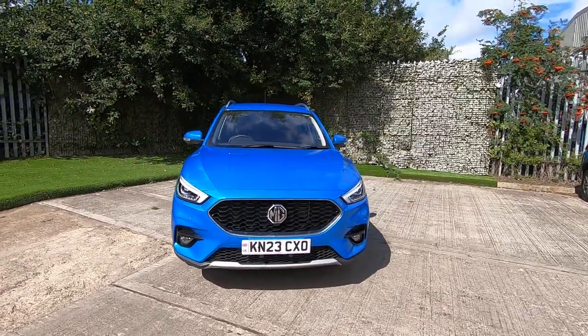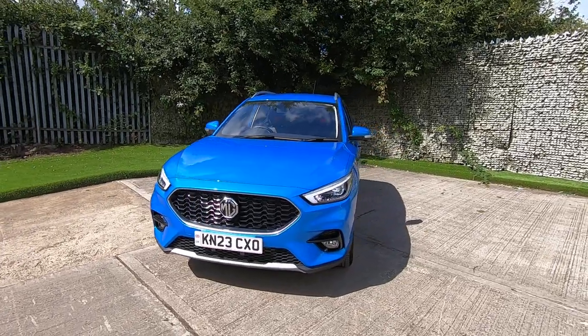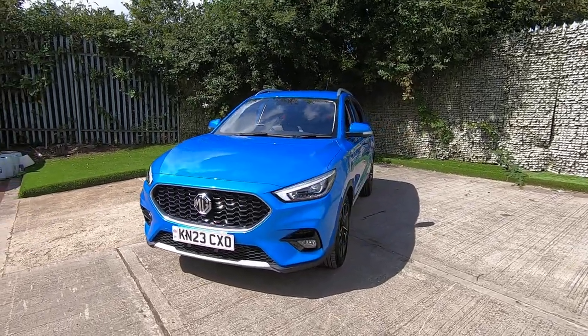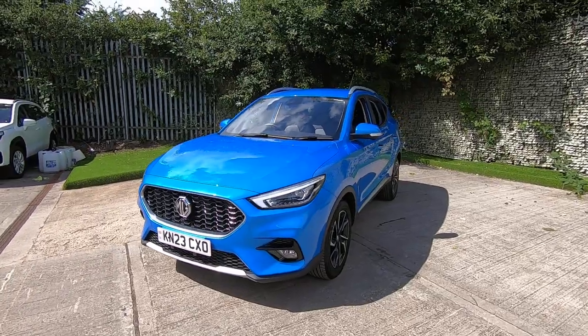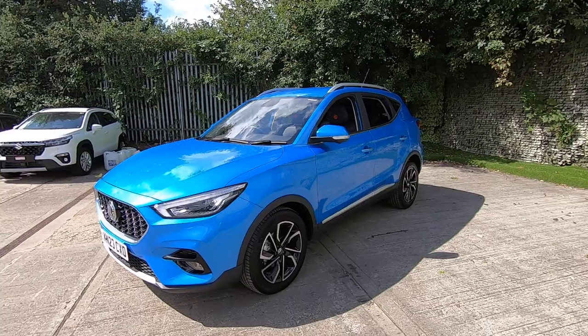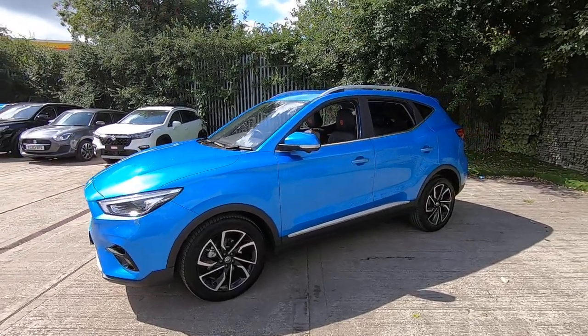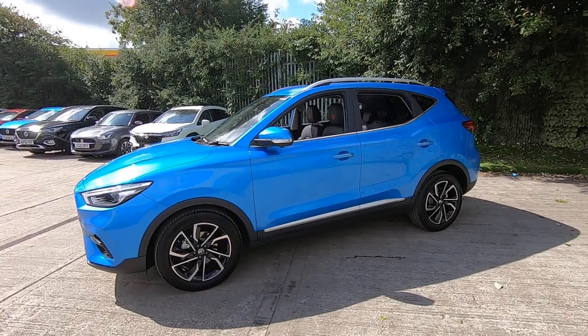This vehicle is an early handback so it's just arrived in with us. It's a 23 plate, having only been registered in May. That means you have manufacturer's warranty until June 2030, which covers any aspect of the vehicle that isn't considered wear and tear, so you've got complete peace of mind with this vehicle.